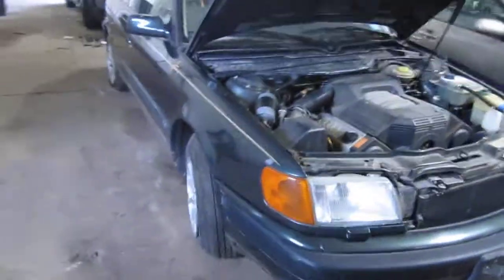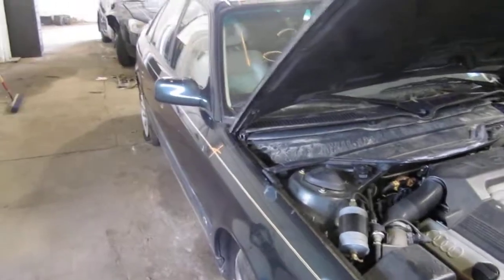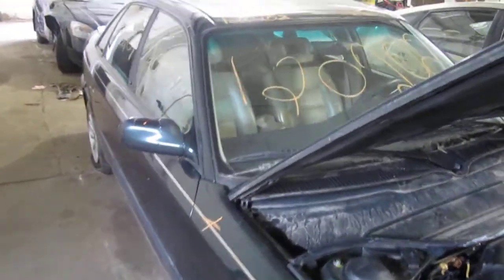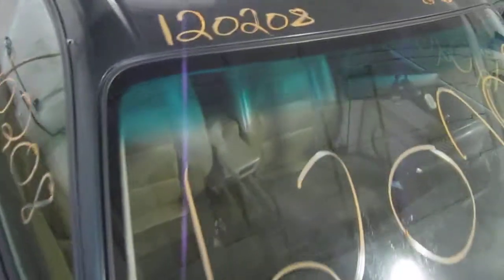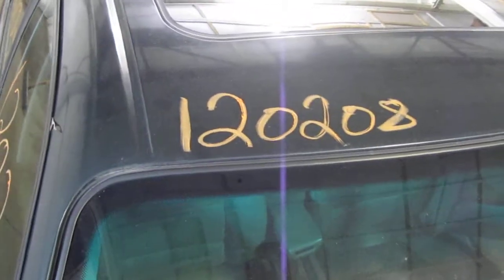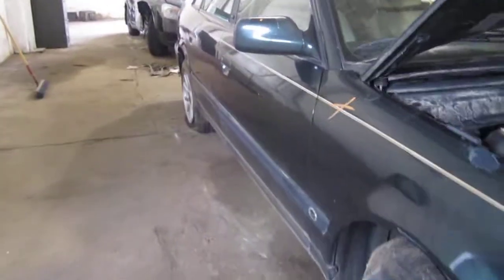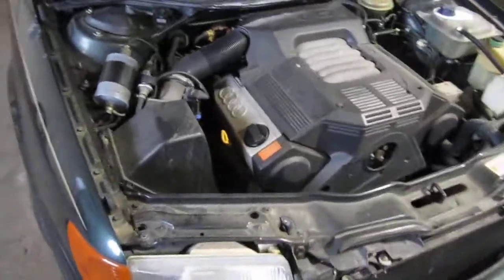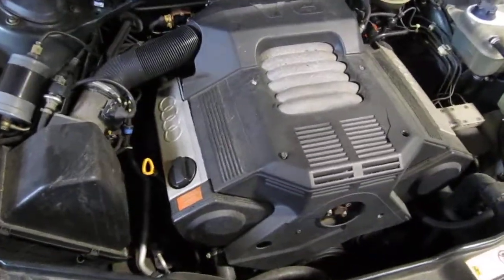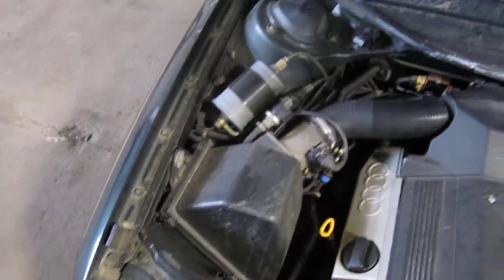Good morning and welcome to Tom's Foreign Auto Parts video portion of our inventory. Here we have a 1993 Audi 100, this is a CS model. The stock number of this vehicle is 120208. This vehicle has a 2.8 liter California emissions engine, an automatic transmission, cruise control, anti-lock brakes, and is also all-wheel drive.